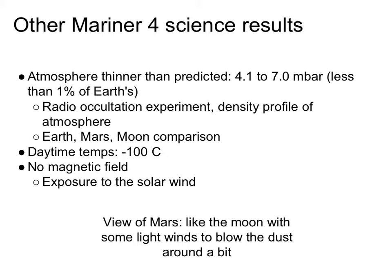Daytime temperatures measured were minus 100 degrees Celsius — not very conducive to life. The magnetometer found no magnetic field. Earth's magnetic field diverts the solar wind, protecting the surface from incoming charged particles and cosmic rays from the Sun and deep space. Mars has no global magnetic field and a very thin atmosphere, which means the surface of the planet is bathed in the solar wind. After Mariner 4, people thought Mars was kind of like a very lunar structure with maybe some wind to blow the dust around.